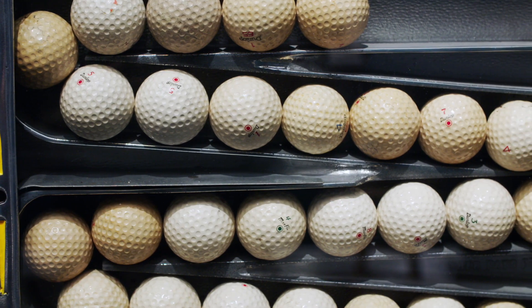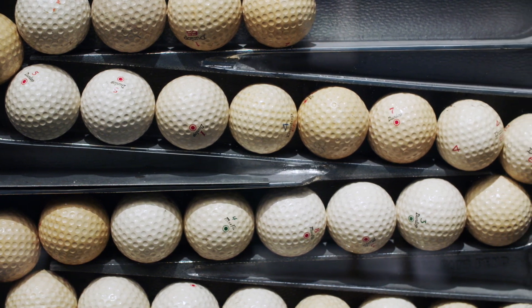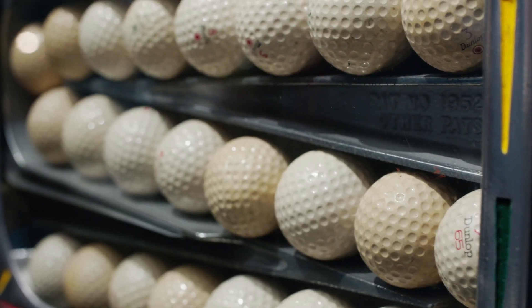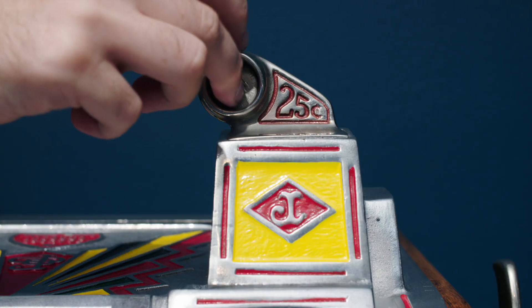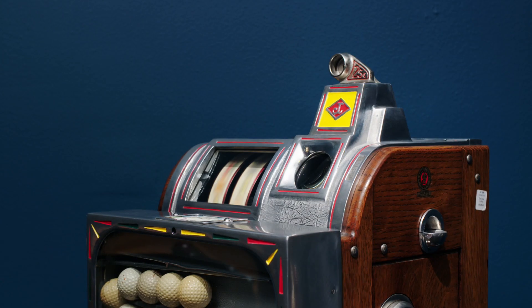Golf balls are fully visible through the glass front of the lower portion, allowing the player a glimpse of what they might win. With luck, this 25-cent machine allowed you to win up to 20 golf balls on a single spin.